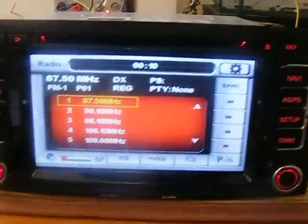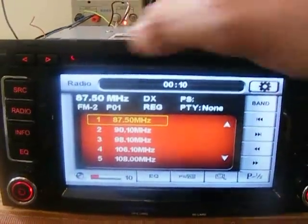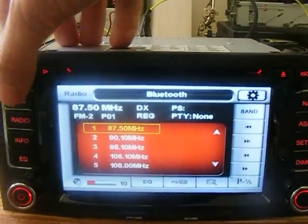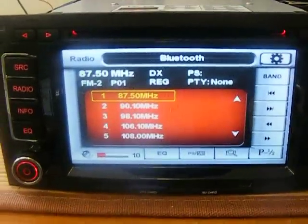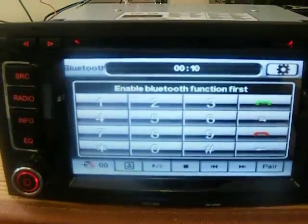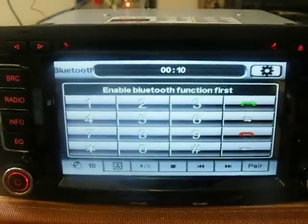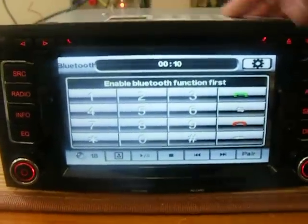This is the radio. The Bluetooth function will actually show the names of the callers from your phone book.